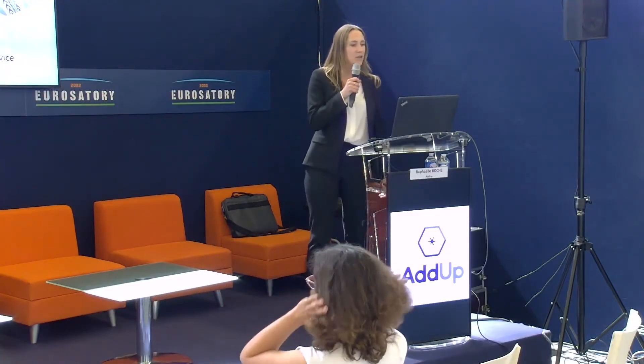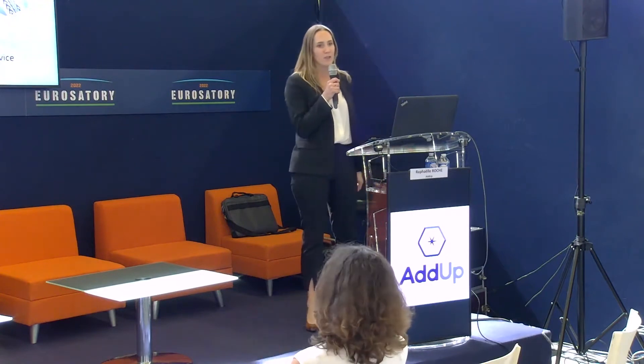Good afternoon, everyone, and welcome to Additive Manufacturing at the service of the defense industry.